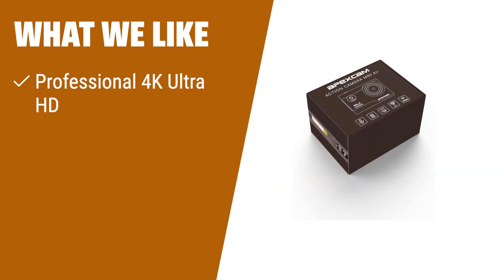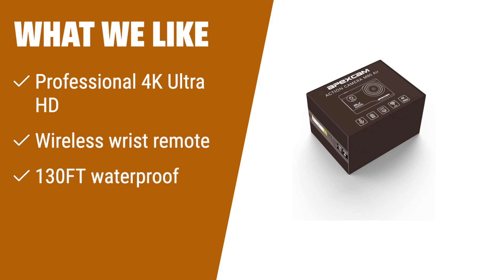Capture and share your world with the Apex Cam Action Camera 4K sports camera. With its professional 4K Ultra HD resolution and wireless remote control, you can easily create stunning videos and photos. The 130-foot waterproof feature allows for underwater adventures. If you're a sports enthusiast or love capturing outdoor activities, this camera is perfect for you.